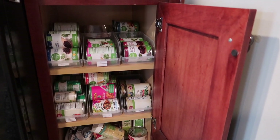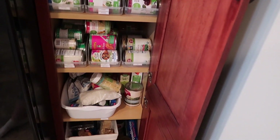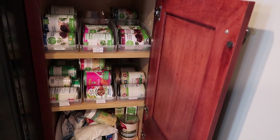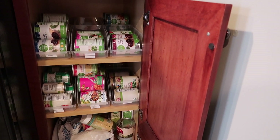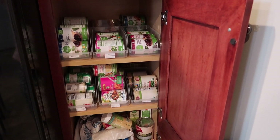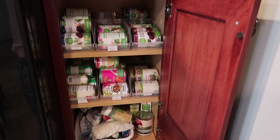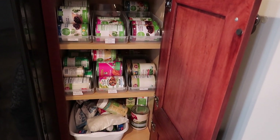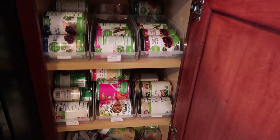Hey guys, it's Becky. Welcome back to my channel and my somewhat messy pantry — it's not too bad. Today, instead of doing a grocery haul, I'm going to do an anti-grocery haul: planning meals for the week by using stuff that we already have in the pantry, the freezer, the refrigerator, the cabinets — and not buying anything new. That's why we're starting out here in my pantry, just to see what I've got.